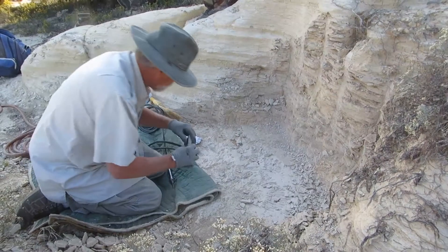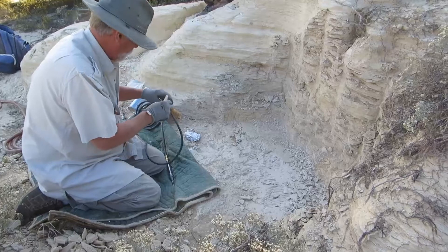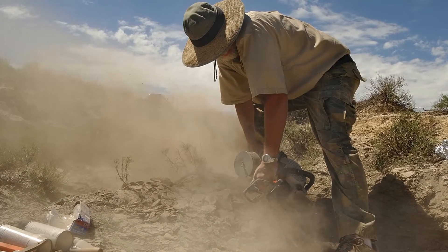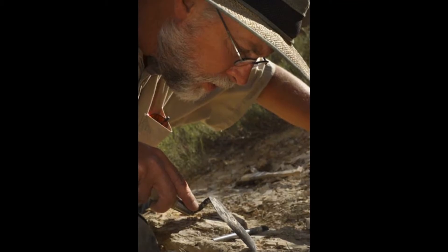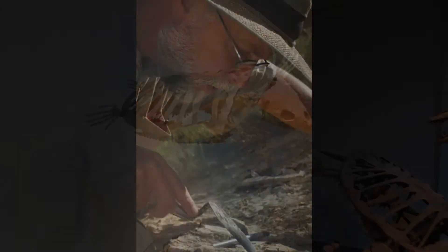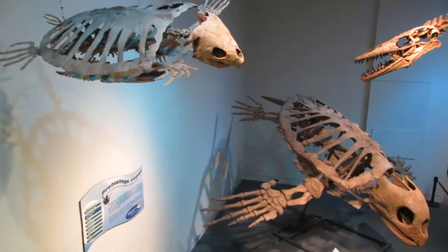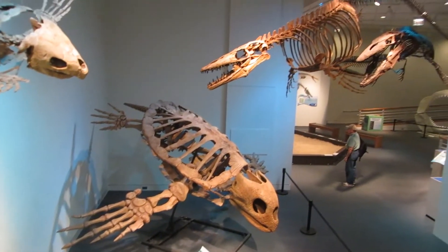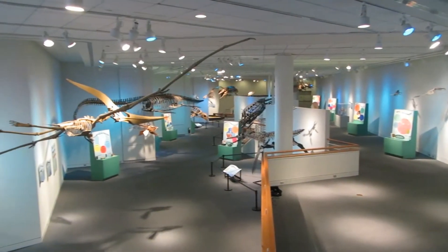Hardly anyone has worked with fossils from the Western Interior Seaway as closely or for as long as Company President Mike Trebold. Any collection assembled for exhibit in your facility will be the most thorough and precise representation available anywhere of North America's late Cretaceous marine legacy.